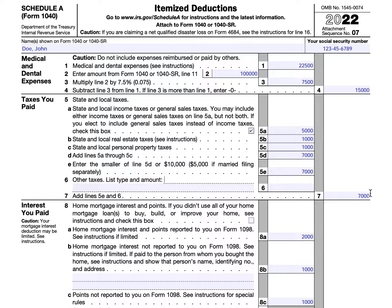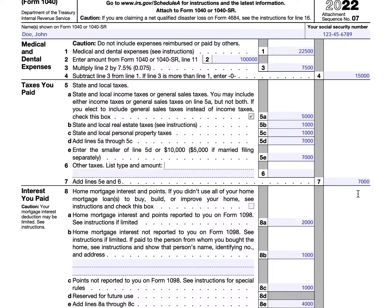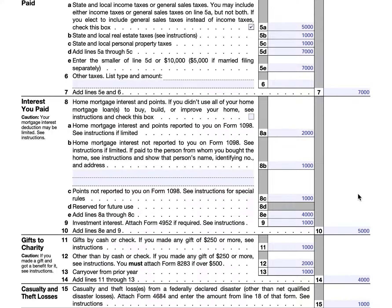So we've covered medical and dental expenses and taxes paid. Now we're on to interest paid. Generally speaking, when we're talking about itemized deductions for interest, we're talking about home mortgage interest and investment interest. The big part of this would be the home mortgage interest.